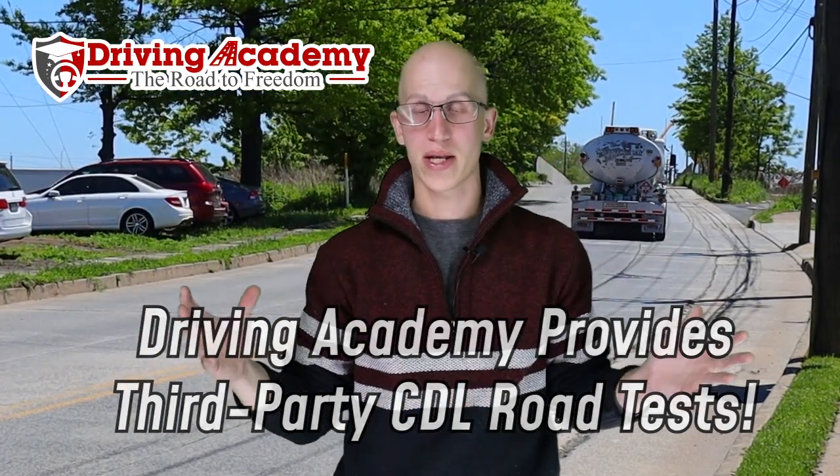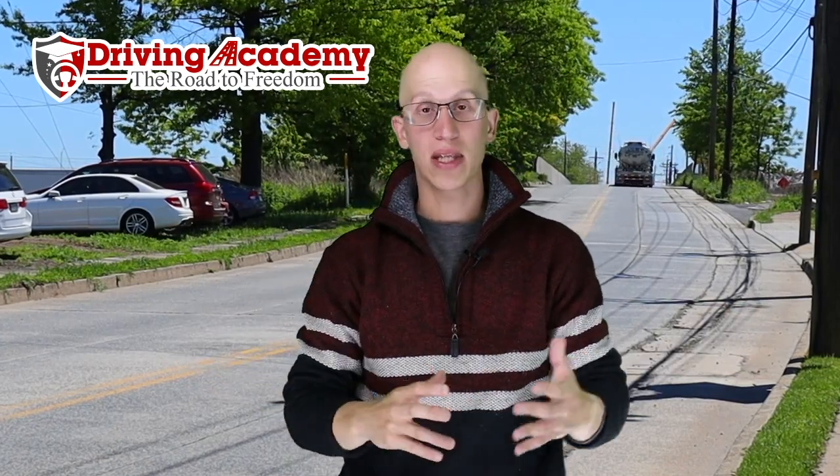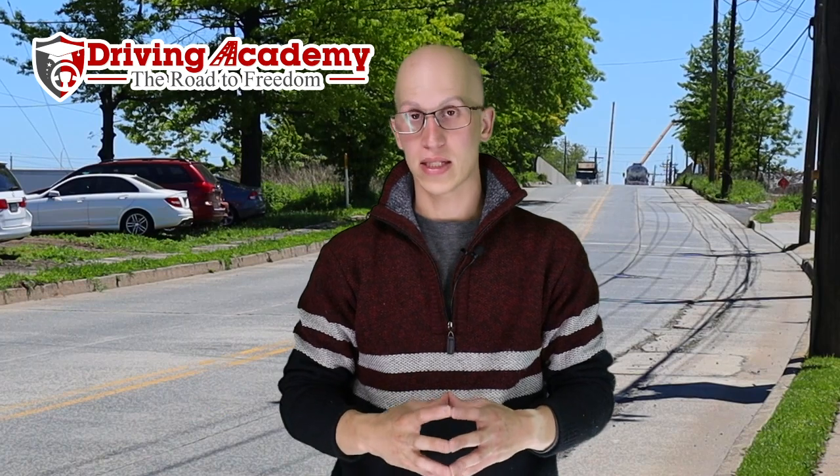So if you don't know what a third-party testing site is, let me kind of break it down for you. There are pretty much two places where you can actually take your CDL road test: you can take it at a local DMV, or you can take it at a third-party testing site if they are approved in that state.